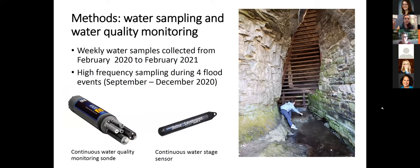To understand plastic transport and sources in the cave system, I conducted weekly water sampling over a whole year from February 2020 to February 2021. I also conducted high-frequency sampling during four flood events from September through December 2020. In addition to physical water samples analyzed for plastic content and chemical tracers, I conducted water quality monitoring of various parameters as well as stage monitoring, which was converted to discharge.